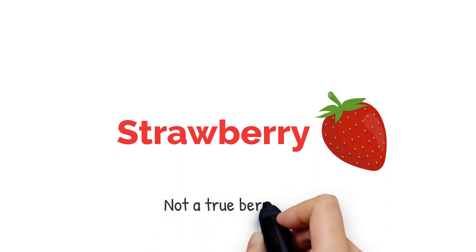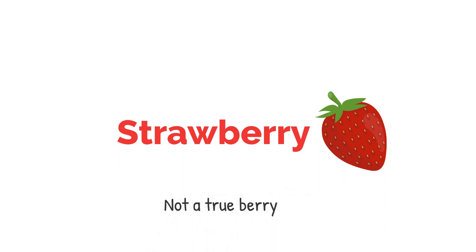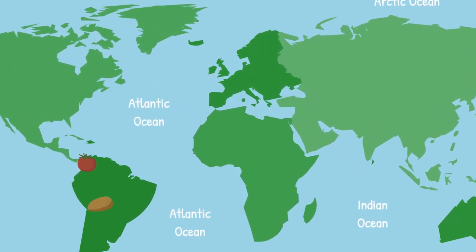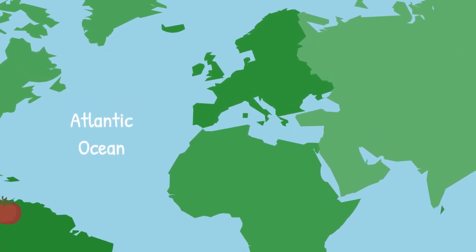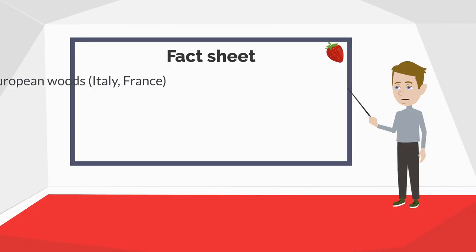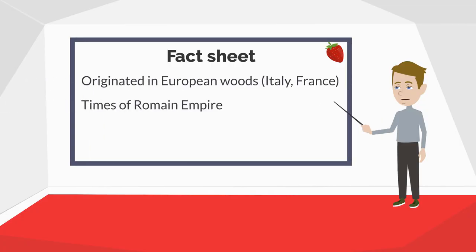Strawberry. The strawberry is not a real berry — I know this is getting confusing. The tomato is not a vegetable, the banana is a berry, the potato is mainly water, and now the strawberry is not even a berry? Let's look for its origin. This time we go up north towards Europe, crossing the Mediterranean Sea. Strawberries indeed come from Europe, first found in the woods of Northern Italy and France during the time of the early Roman Empire. More than 2,500 years later, still everyone likes them.